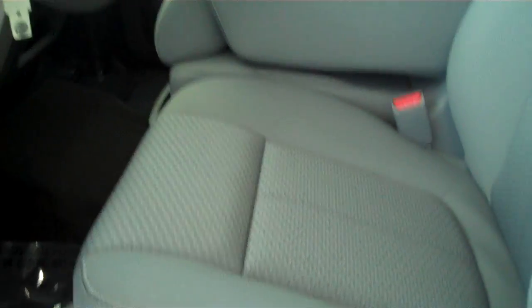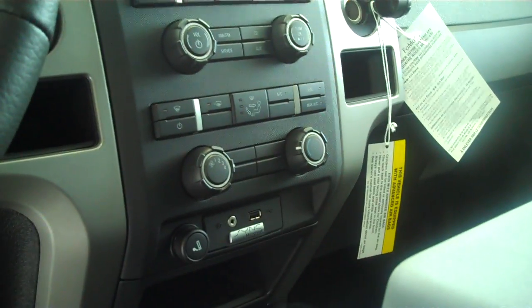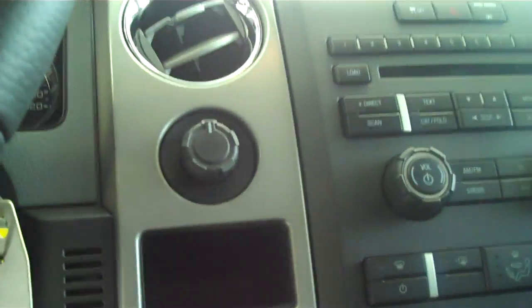It does have the gray cloth interior with a bench seat that does fold down into a center console and cup holder. It does have sync technology for all of your wireless Bluetooth features. Power windows, power locks, power mirrors.